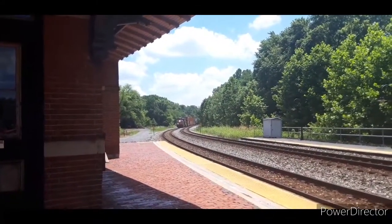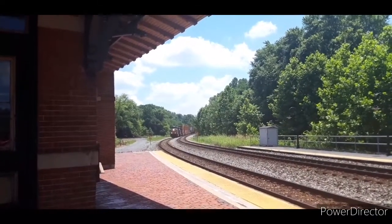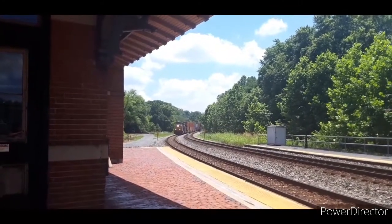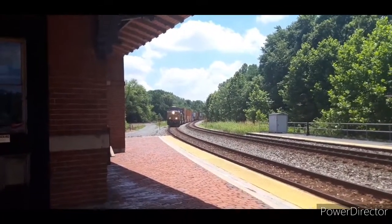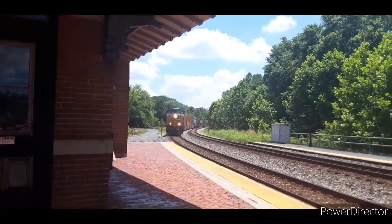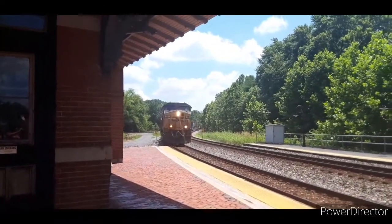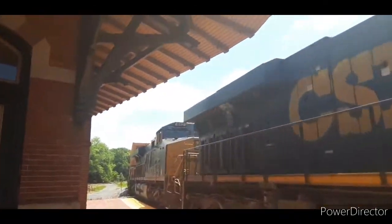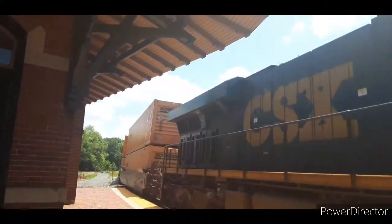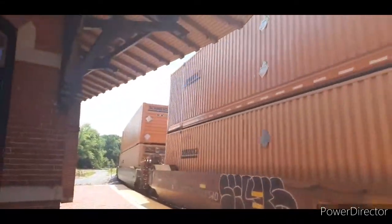Another second gen K5HL. It made a double check for us. Oh yeah? It's 791. 791. I've seen that locomotive before.